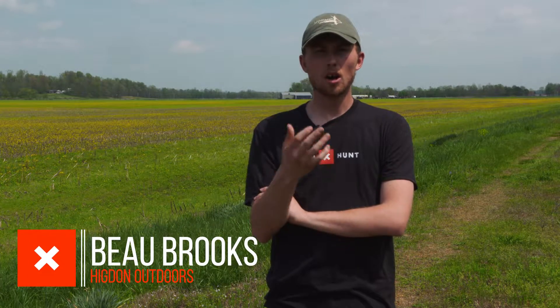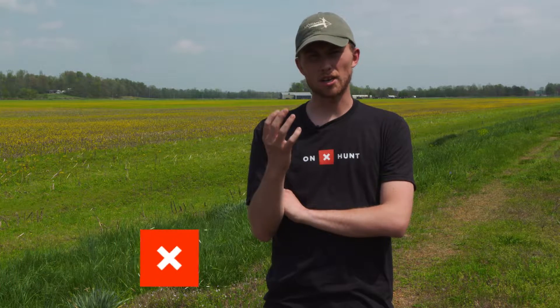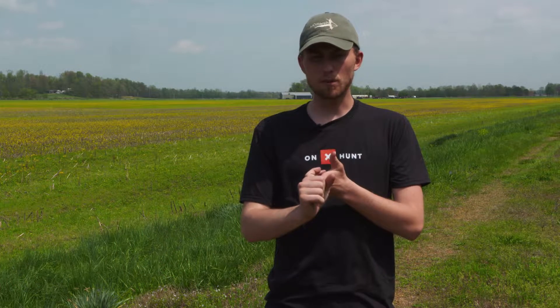What's going on guys? Beau Brooks here from Higdon Outdoors and today I'm here to talk about Onyx Hunt. Onyx Hunt is one of my most useful tools that I use in the woods — from getting me permission, to finding out where I'm at so I don't trespass, and finding me more public land hunting opportunities. Duck hunting, turkey hunting, elk hunting, all the above — it is one of the most useful tools that you can have today.